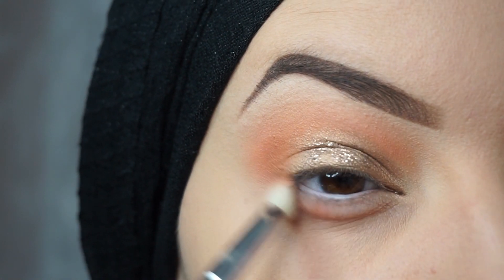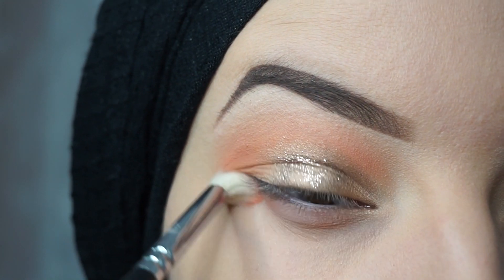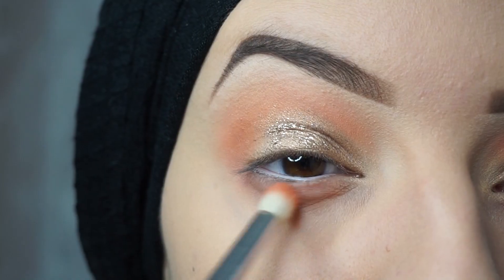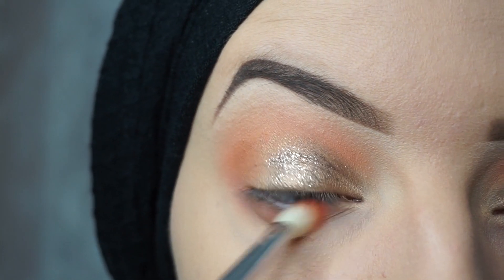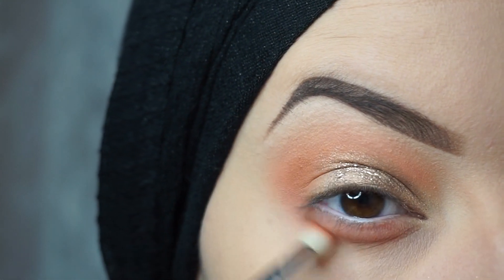Now it's time to focus on the lower lash line. I will apply the colors Coastline and Rustic close to my lower lash line.